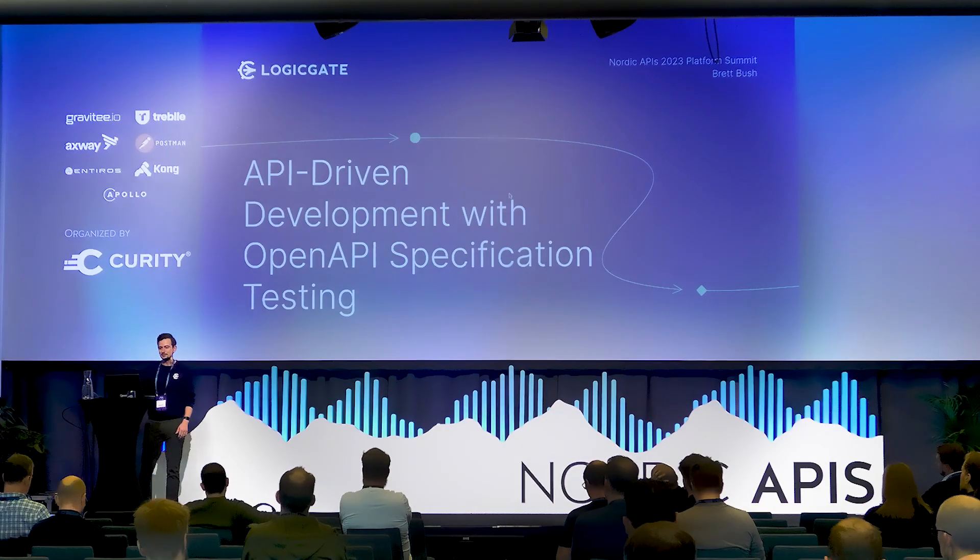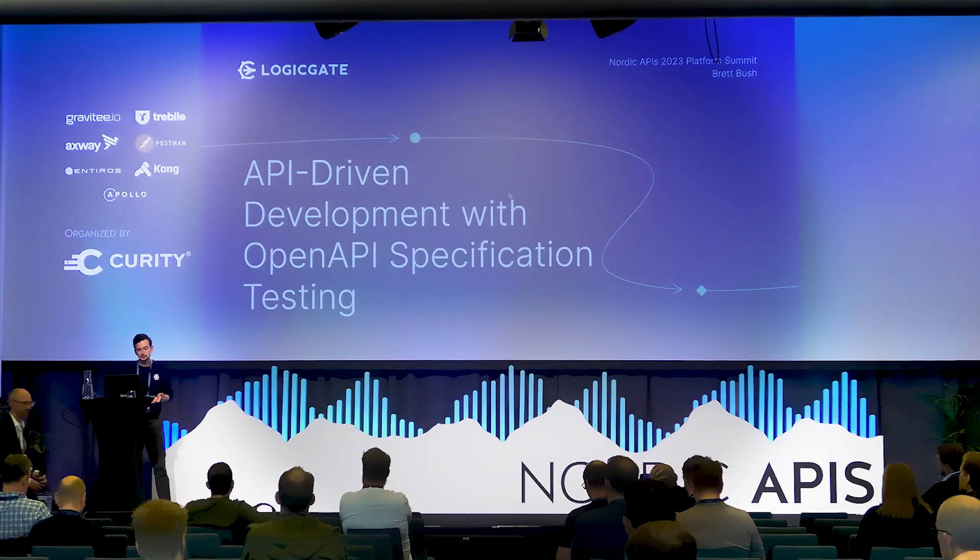Good morning, everyone. My name is Brett Bush, and today I'm going to be sharing the story of how our team leveraged open API specification testing to adopt an API-driven development model and, as a result, seamlessly scale our developer relations program.